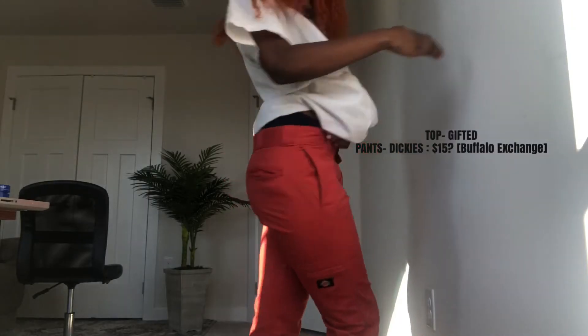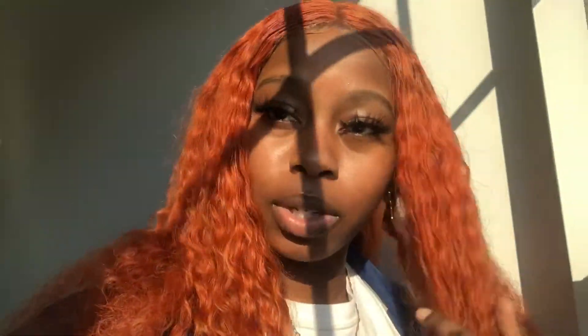That outfit was ugly, and this outfit is also ugly. These pants I got from Buffalo Exchange. This outfit gets a zero because I hate it. I'm still wearing the same shirt because I'm so tired of looking for clothes — that's why I don't leave the house.